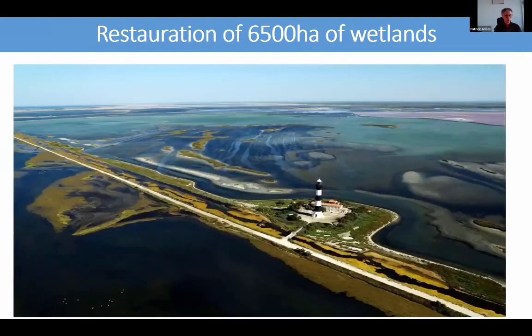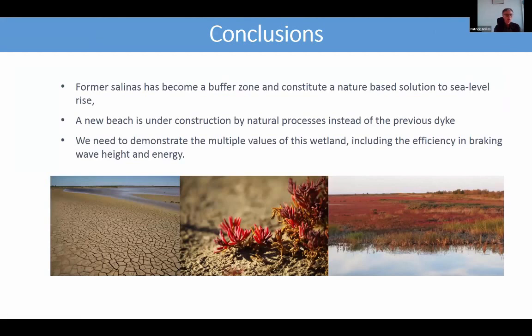This is a view of the site currently being restored, before the dike disappeared. The dirt road shown in white is the location of the dike. As a conclusion, this former salina has become a buffer zone and constitutes a nature-based solution to sea level rise. A new beach is under construction by natural processes, replacing the previous dikes — the sea had been digging at the foot of the dike, which caused its collapse. We now need to demonstrate the multiple values of this wetland, including its efficiency in reducing wave energy, and to convince local people and decision-makers that this is a sound solution to face sea level rise and climate change.